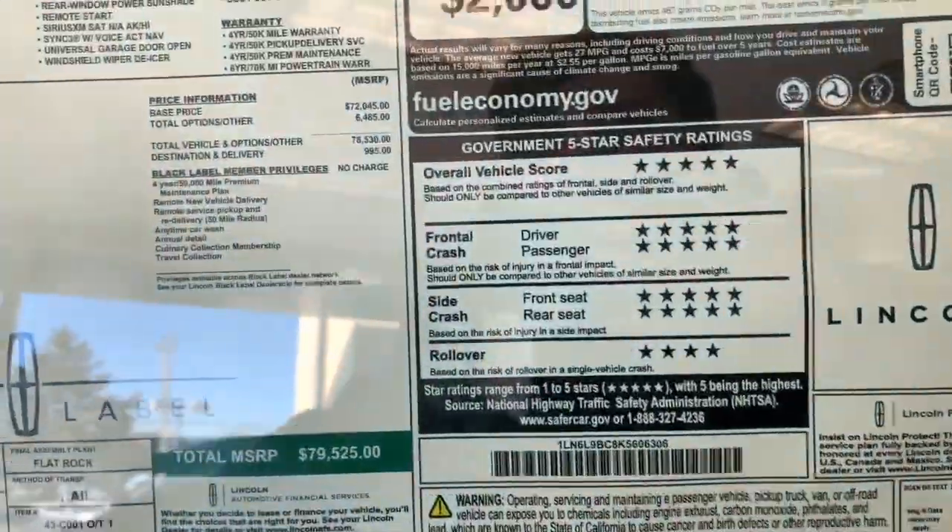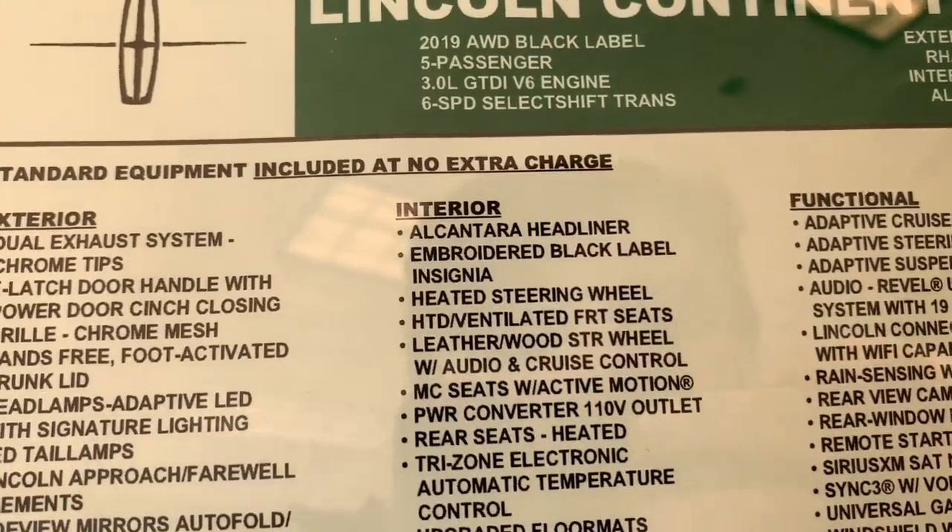Let's check out the price sticker on this thing. So this thing is a Black Label five-passenger.